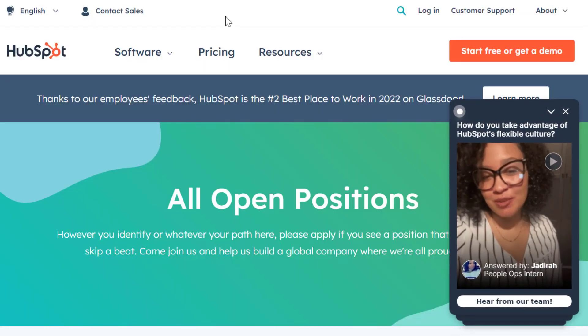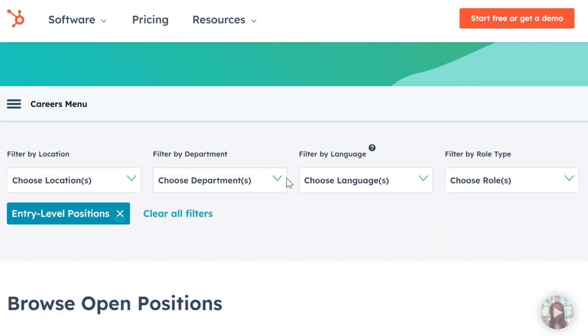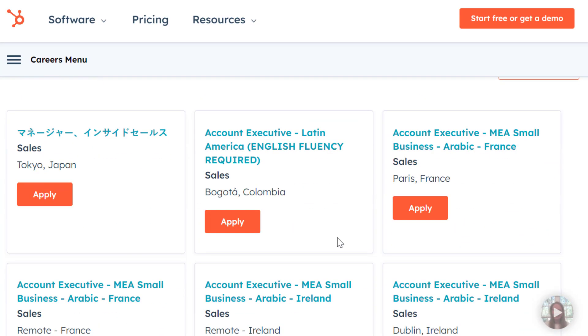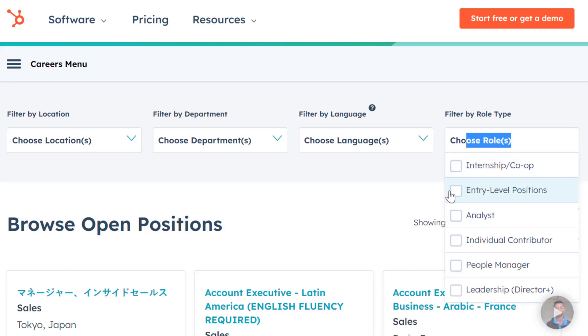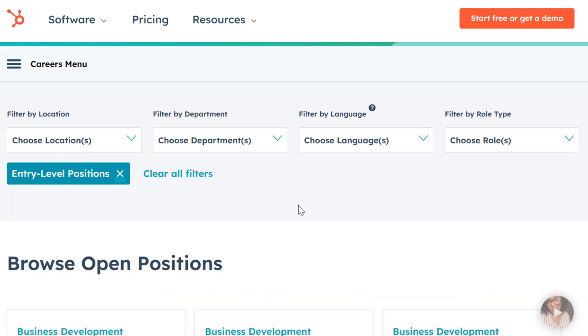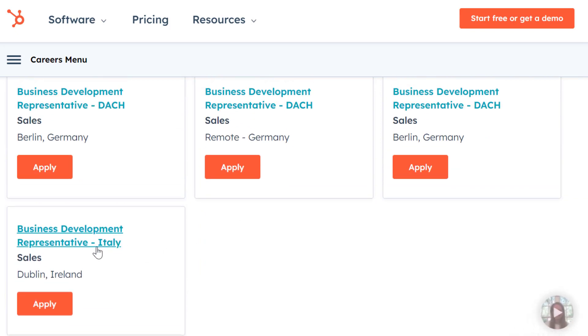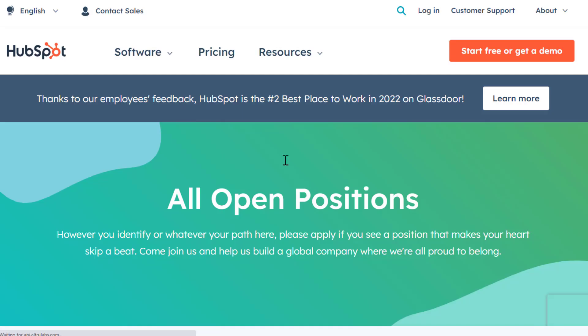Another place to check is HubSpot. HubSpot.com is a marketing, sales, customer service, and CRM software company. They typically hire for sales-related work-from-home jobs that are entry level, meaning you don't have to have any experience at all. Just go to entry level positions on their job page. You'll usually find a few sales-related work-from-home jobs hiring throughout different parts of the world. Right now they have Germany, Ireland, and Italy listings.